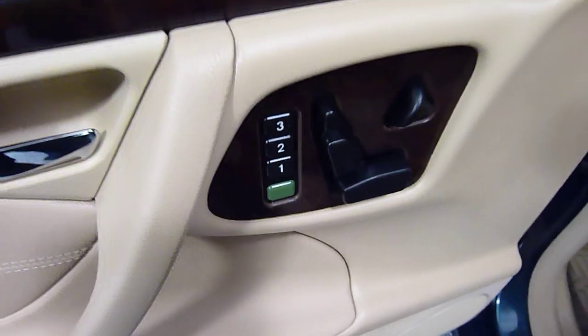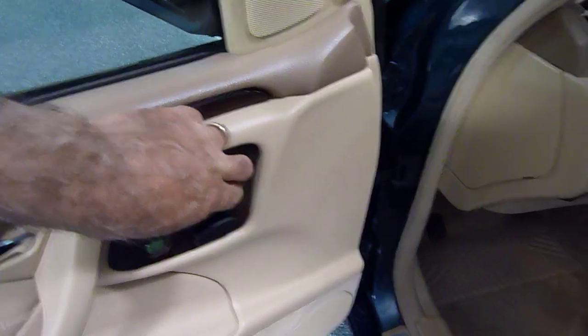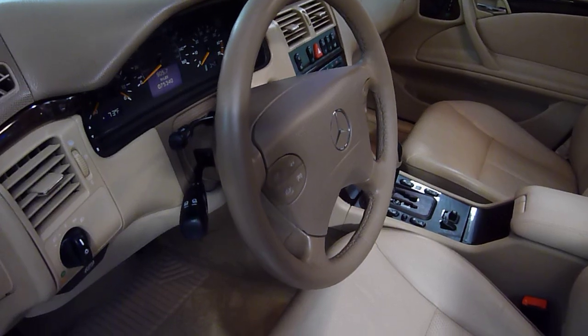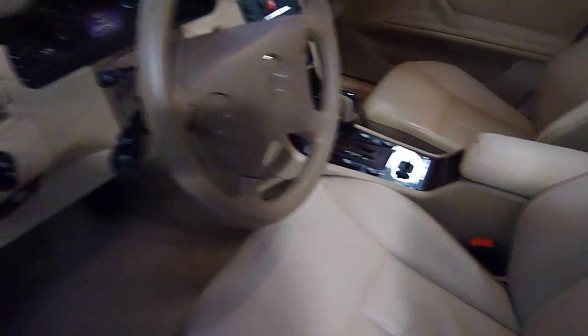Front seats are both power with three position memory on both sides. Here is the steering wheel control — goes up and down, in and out. Front seats are heated.